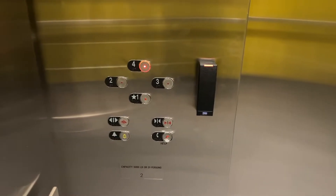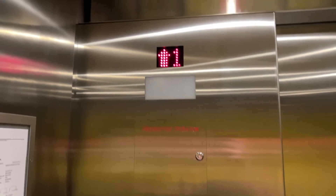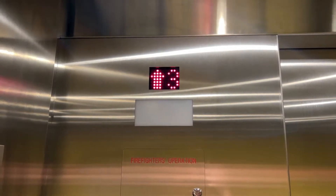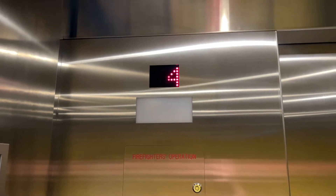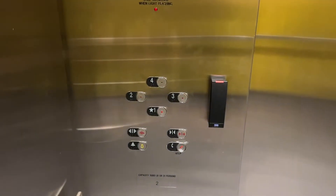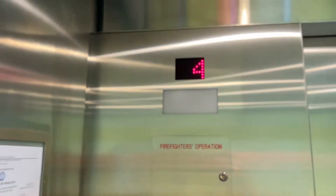So like you saw, there's actually a second elevator in this building. We are back at the Belknap Academic Building at the University of Louisville, in Louisville, Kentucky. We have another one of these DC elevators.